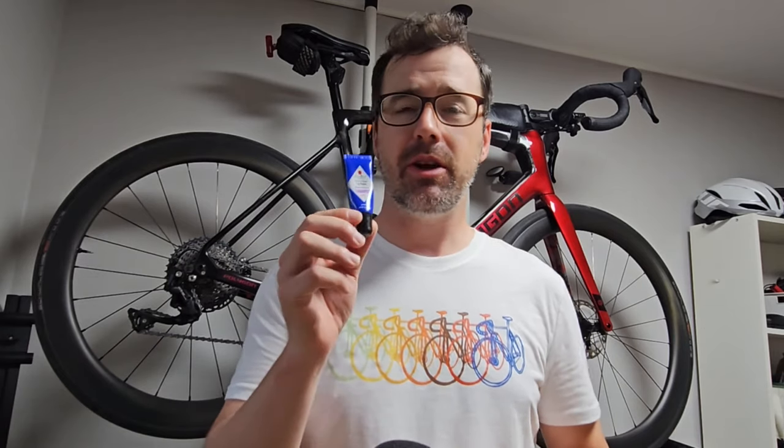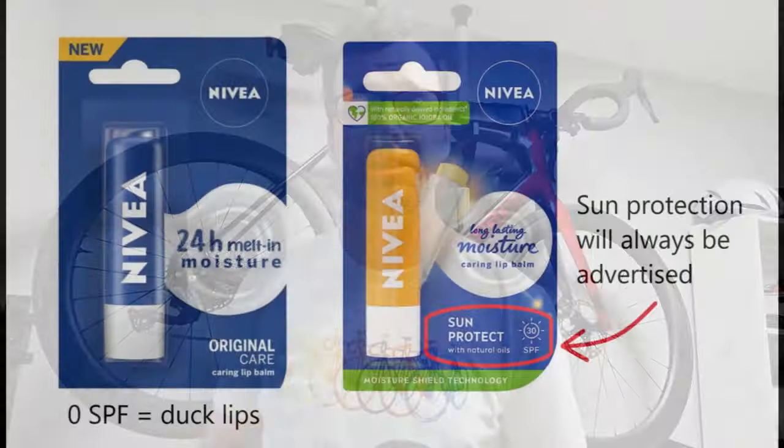Going back to the face for tip four, I recommend SPF lip balm. Many regular chapsticks don't include sun protection as part of their formula and over days of incurring sun damage on the lips, our lips can get swollen and it will sting when we eat food. Make sure that your chapstick or lip balm has SPF.